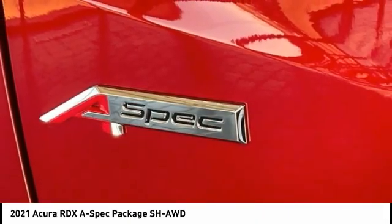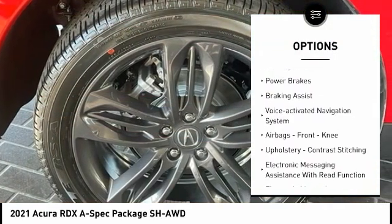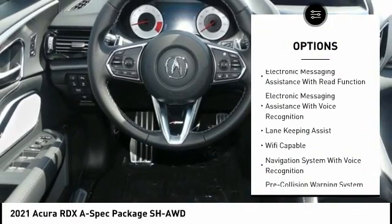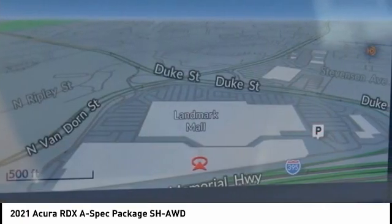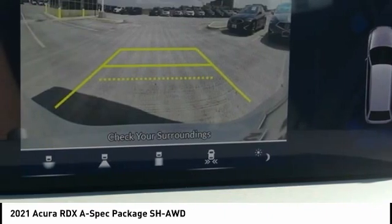Here are some of this vehicle's great options: power windows with safety reverse, traction control, stability control, power brakes, braking assist, voice activated navigation system, airbags, front knee upholstery, contrast stitching, electronic messaging assistance with read function, and electronic messaging assistance with voice recognition.